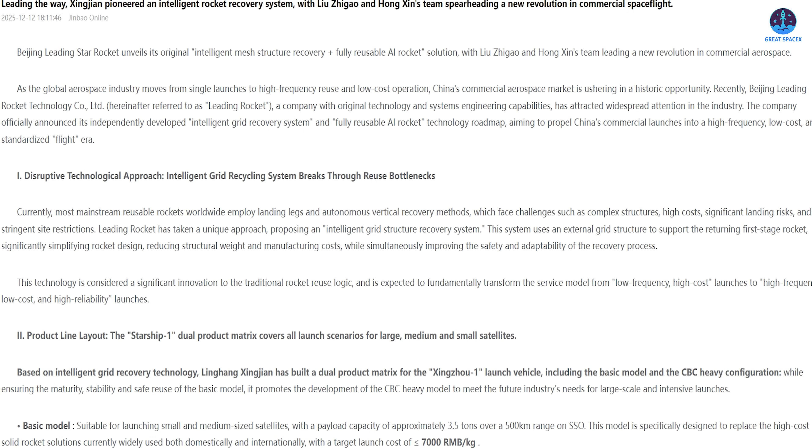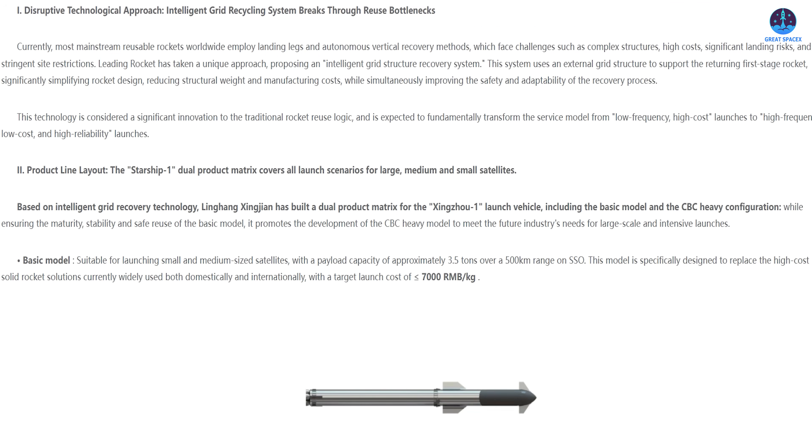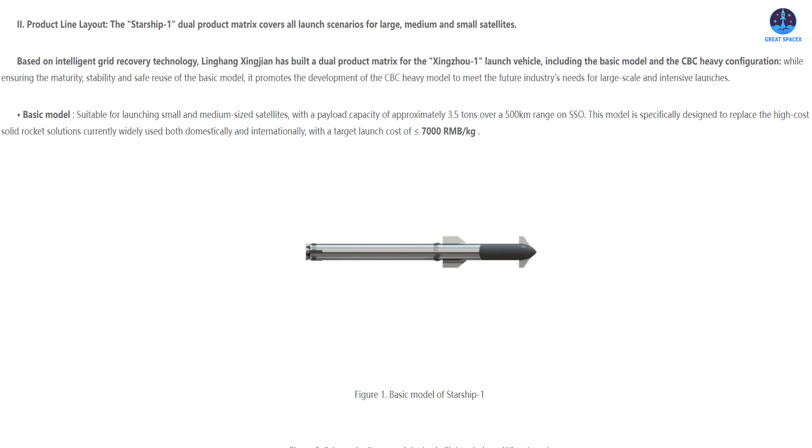At the same time, the company is developing AI-driven systems such as digital twins, intelligent controls, reusable health monitoring, and rapid testing and maintenance frameworks. The goal is to shorten flight-to-reflight cycles, increase reuse rates, and improve reliability — working alongside intelligent recovery systems to further reduce launch costs. With this combination of SpaceX-inspired design and newly proposed technologies, Zingzhou One, or Starship One, is expected to support a wide range of launch missions.